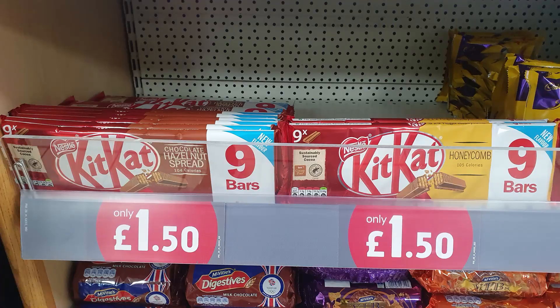Who knows what honeycomb flavour chocolate tastes like? It comes in a nine pack for £1.50. I got these in my local McCalls, which I would imagine means they're probably quite widely available.